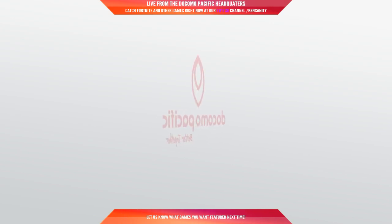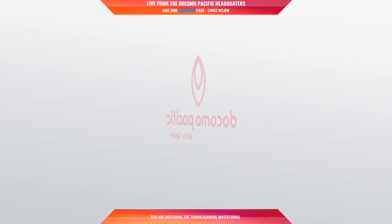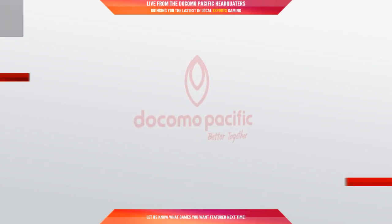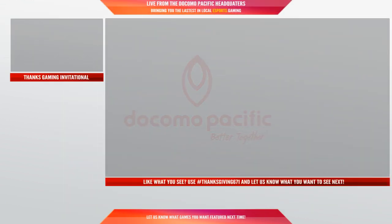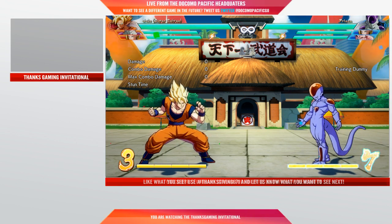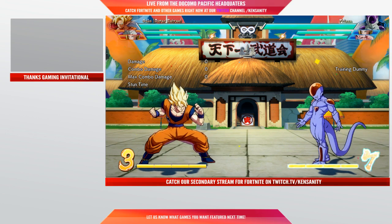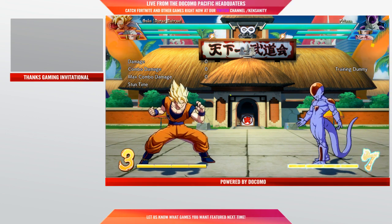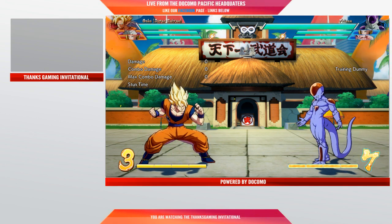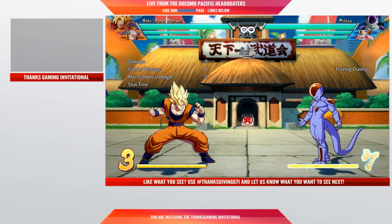During that lull, during that downtime, we'll talk about the people who are coming up to play, or the old match. This is the screen that people see, and then we have a bunch of elements that go on top of this. One of the elements is this alternate overlay — we put the game there, and then on the left where it says Thanksgiving Invitational, there's a webcam that shows the commentators, or interviews with the player, or interviews with the Docomo staff. You have 'Live from Docomo Pacific Headquarters' up at the top, 'Catch Fortnite and other games, like our Facebook page, links below.' Both of those things change every 15 to 20 seconds.